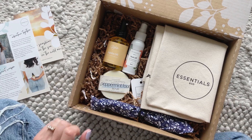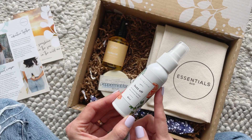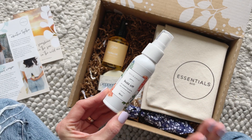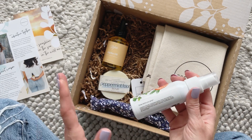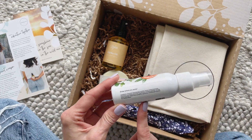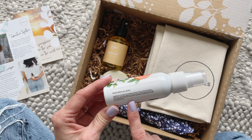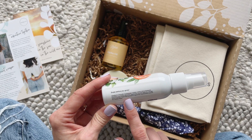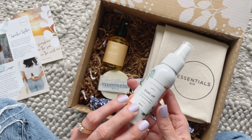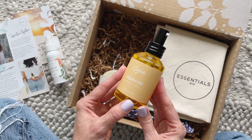First up we have Fern and Petal — a brand we've received before. This is their Buzz Off all-natural bug spray. I love it! I'm going to keep this in our beach bag in the car so I can use it. It says shake before you spray. It lists the ingredients — I see things like citronella, lemon eucalyptus, and peppermint.